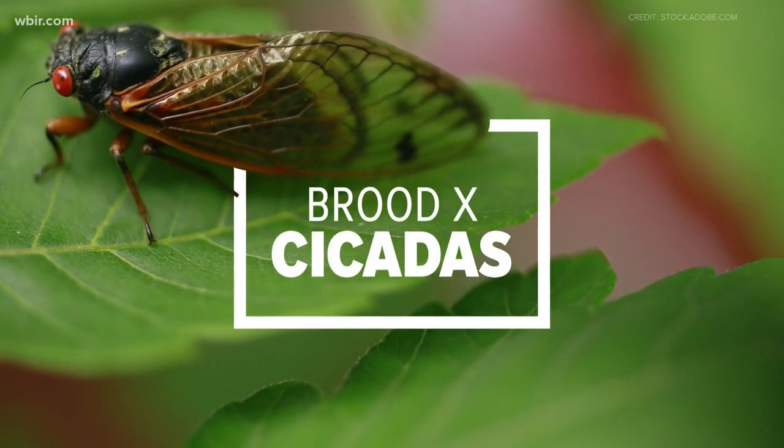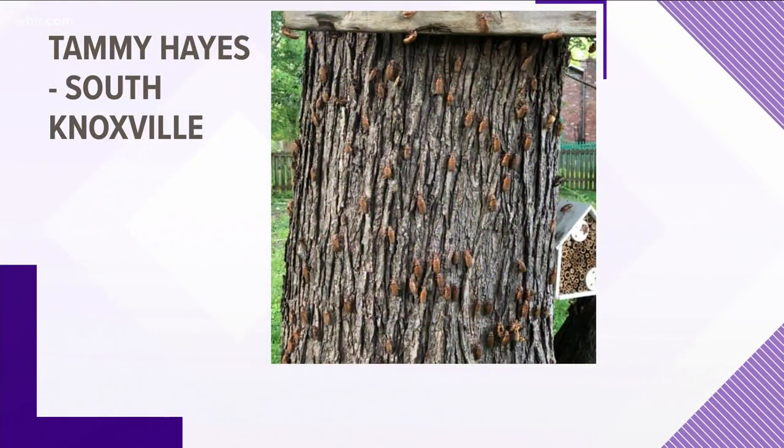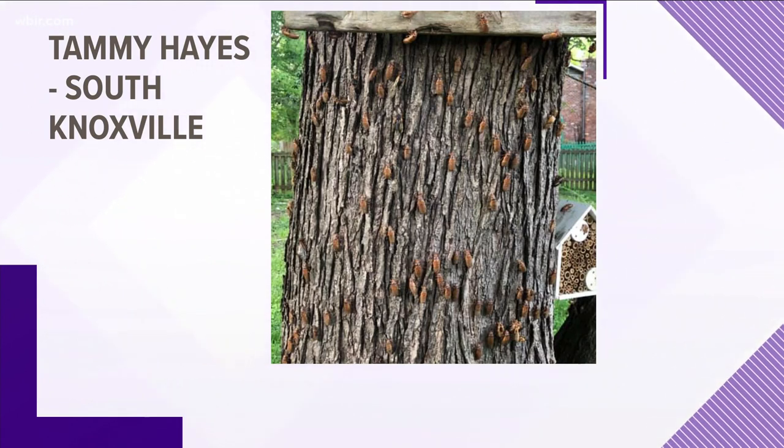Depending on where you are, your yard may be covered in these special cicadas. Tammy Hayes sent us a photo from South Knoxville. Yeah, that's Brood X. Dozens of those Brood 10 cicadas covering trees and plants.